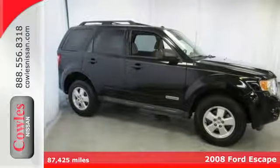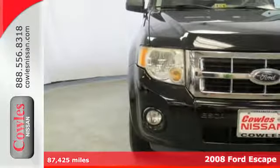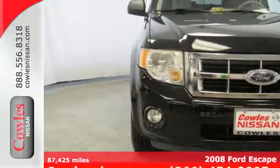Here's a 2008 Ford Escape with a bold design, roomy interior, and a smooth, confident ride. It features all the creature comforts like a multi-function remote, one-touch power window, a CD player, and flip-up liftgate glass.